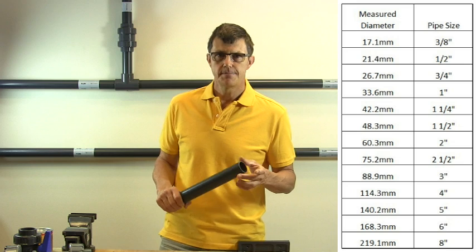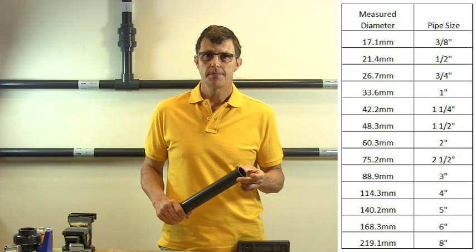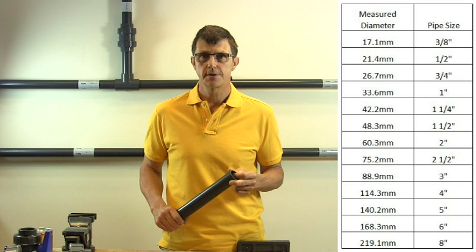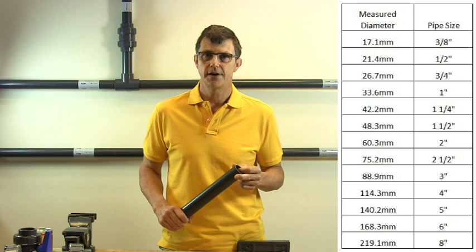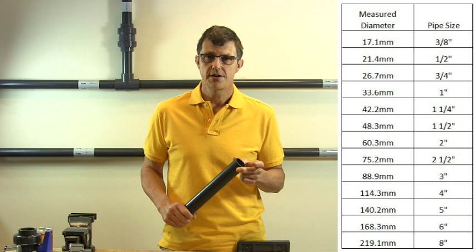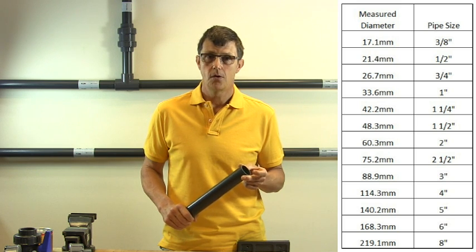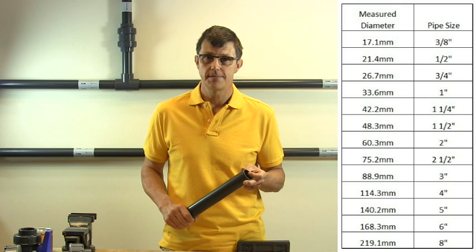So a common error is to measure the pipe at 1 inch and assume that a 1-inch pipe must be a 25mm pipe, and so you order 25mm pipe and then it doesn't fit. If you measure a pipe at 1 inch, it's either 3/4-inch, which actually measures 26.7mm, or it's a metric pipe that measures 25mm.